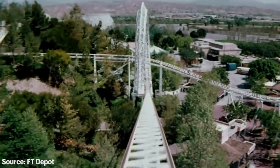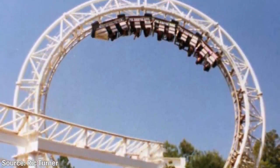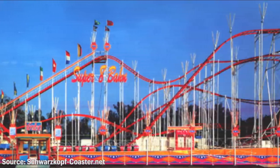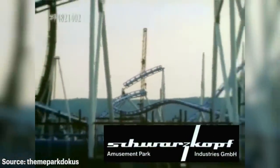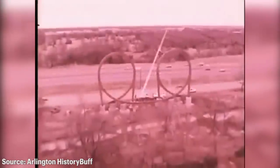In 1976, Magic Mountain in Valencia, California opened the Great American Revolution. This was the first modern steel roller coaster in the world to feature a clothoid-shaped vertical loop — a huge breakthrough in the coaster industry brought to life by the German duo of engineer Werner Stengel and manufacturer Anton Schwarzkopf. Together they began building roller coasters in 1964, and their company quickly became one of the highest quality suppliers of thrill rides in the late 20th century. After the success of Revolution, Six Flags wanted in on the looping action and decided to purchase two looping coasters for two of their own parks.